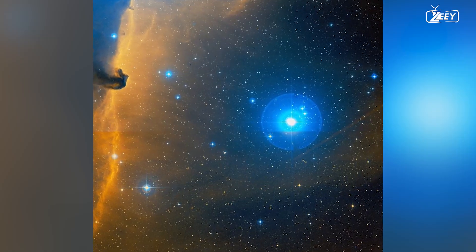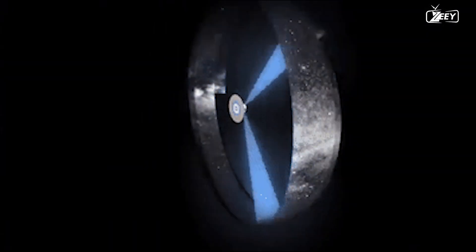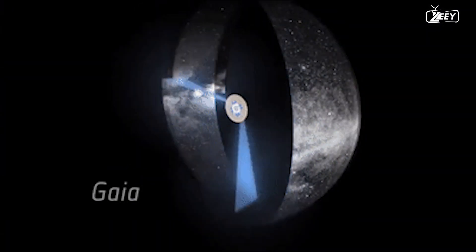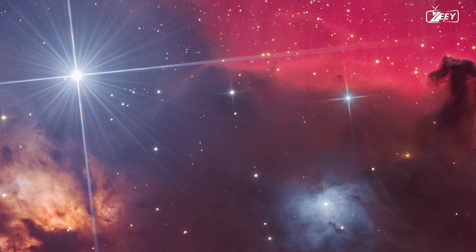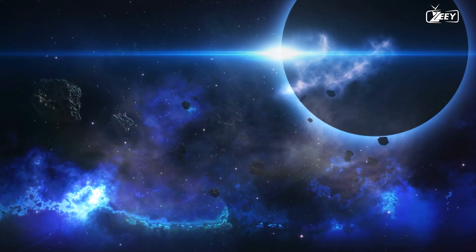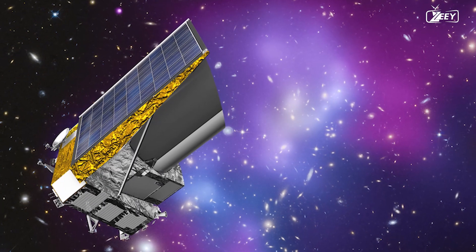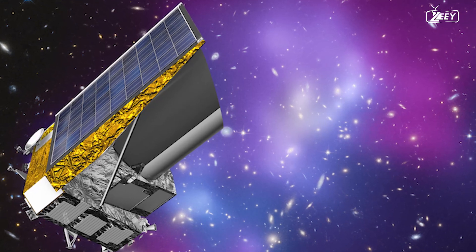Sigma Orionis is one of several hundred stars in an open star cluster. While the Gaia mission successfully found many cluster members, not all of them have been photographed. This image has also resulted in the discovery of new candidate stars, brown dwarfs, and planetary mass objects in the neighborhood. Scientists want to obtain a detailed image of the open cluster using Euclid's superior capabilities.